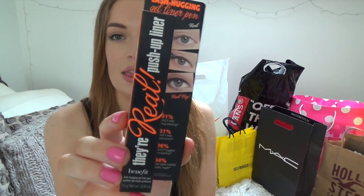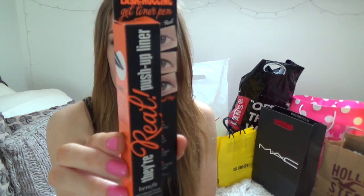I got some Benefit products from a John Lewis store in London — I was going to wait for the Benefit flagship store on Carnaby Street but I ended up buying them anyway. The first thing I got was the They're Real Push-Up Gel Liner, and I've used it about three times. I try not to use it too much, and I do find it quite easy to use. It takes a couple of times to get used to it but I find it very easy to draw a wing.